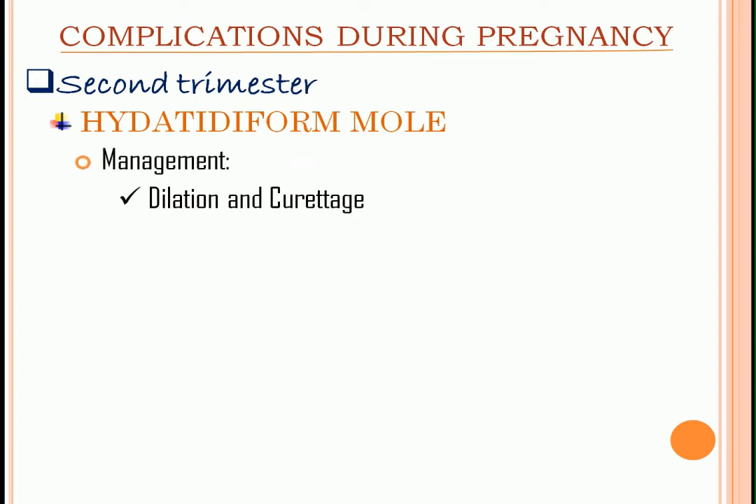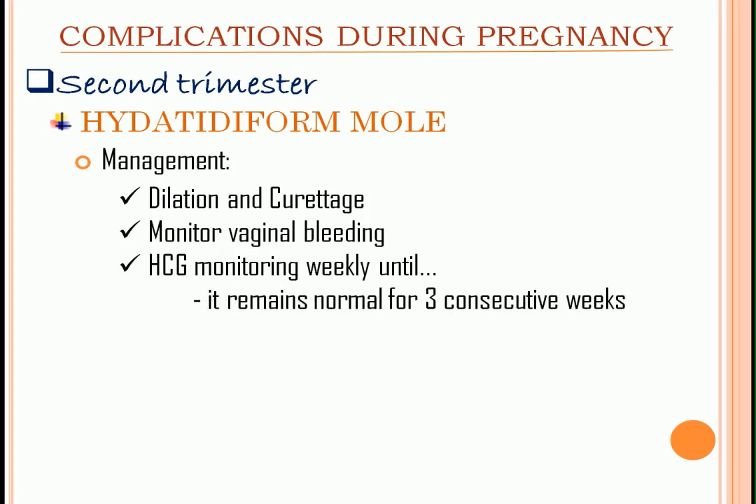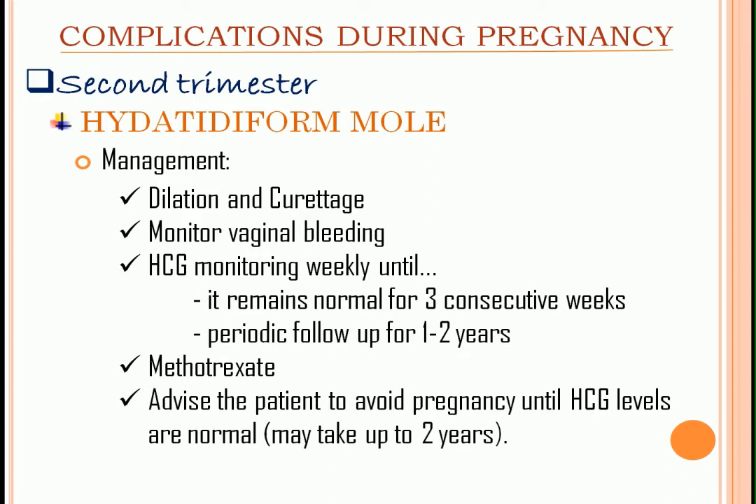Management: dilation and curettage, then send the contents to the laboratory for analysis. Monitor vaginal bleeding. HCG monitoring weekly until it remains normal for three consecutive weeks. Then periodic follow-up for one to two years because of increased risk of neoplasm. Methotrexate as prophylaxis — this is the drug of choice for choriocarcinoma. Advise the patient to avoid pregnancy until HCG levels are normal, which may take up to two years, to avoid future complications.